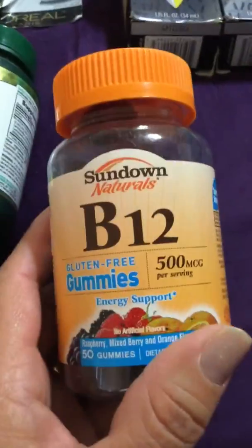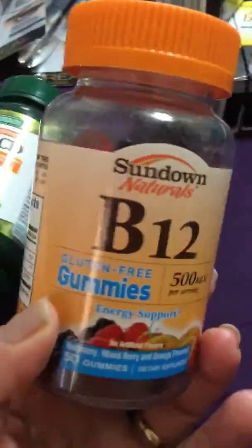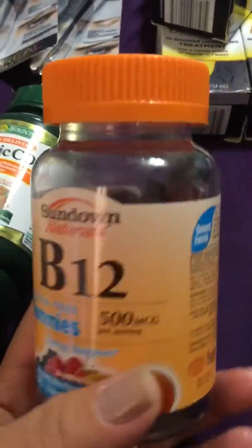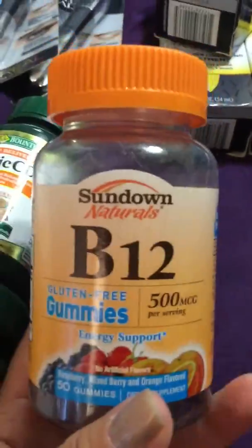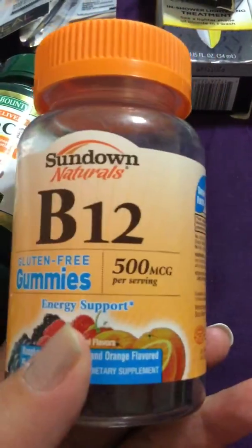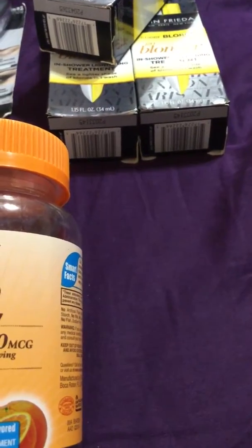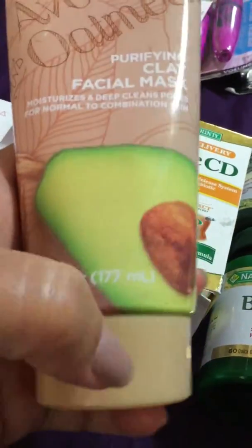I found some B12 gummies — I got these for my daughter because they don't take vitamins like they should. I started taking vitamins in my 20s and I'm 49 now. I think vitamins really do help your body. These are gluten-free B12 gummies in raspberry, mixed berry, and orange flavors — 50 in the container. They're still in great condition with the seal on. I also found an avocado oatmeal purifying clay facial mask that still has the silver seal on it.